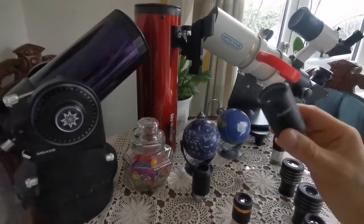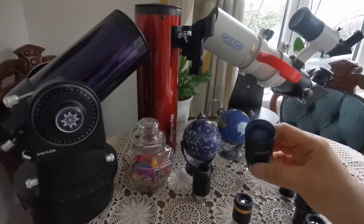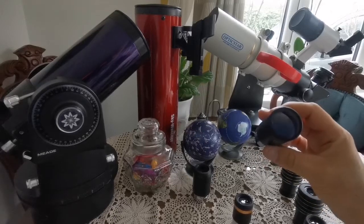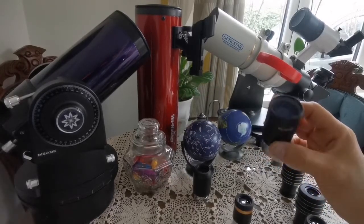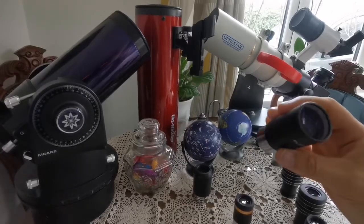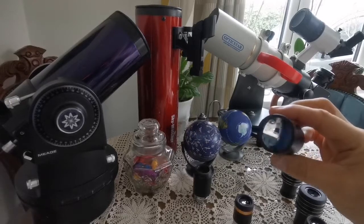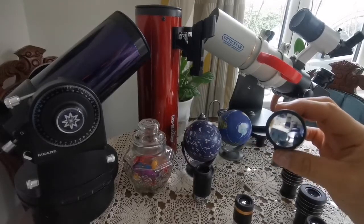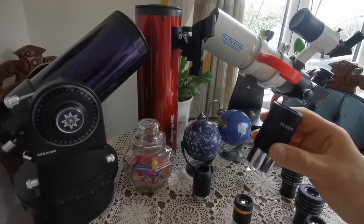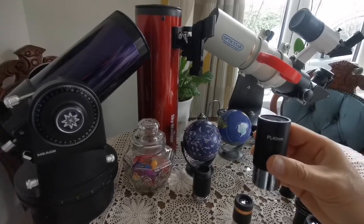I will explain why. For any view of any celestial object, finding it is the most difficult part. For that purpose, you need an eyepiece used as a finder eyepiece — something that gives you the highest focal length, for example 40 millimeters, and the lowest magnification, so you see wide star fields.